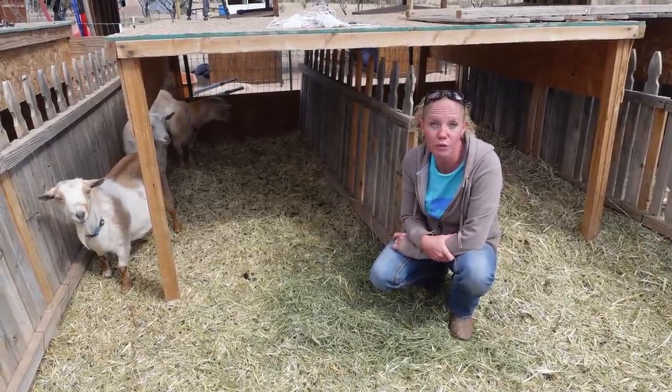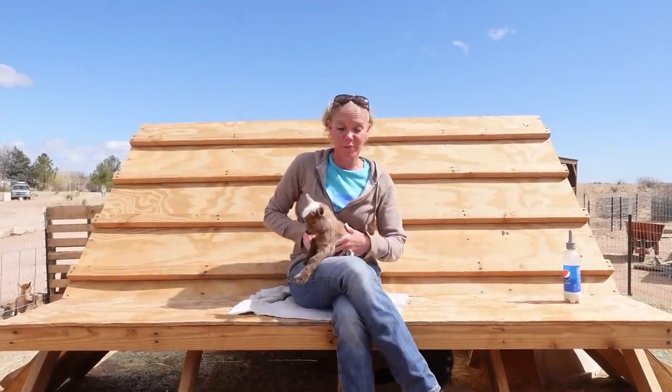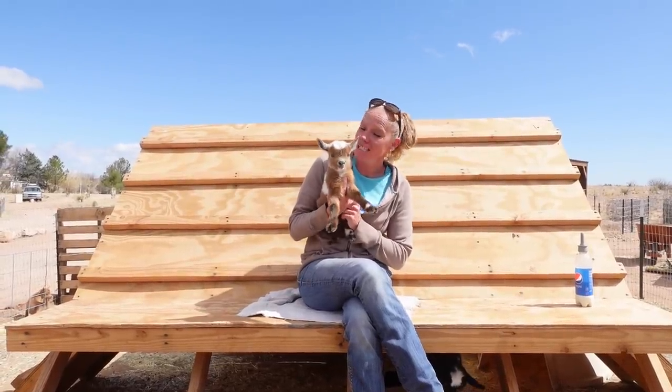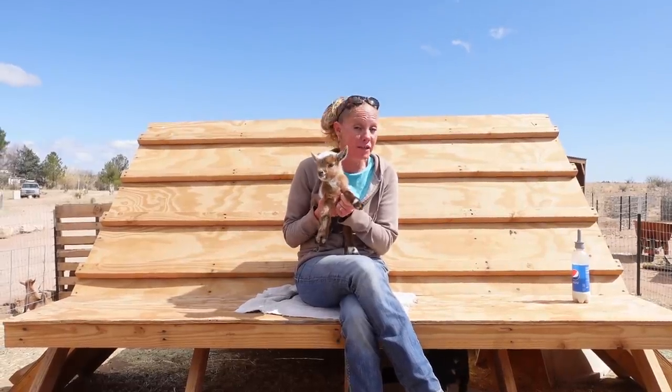They're all doing really good, so let's go meet the kids. This was adorable baby number one. He kind of came out just a head and a hoof, and it was the first baby. He was the biggest baby.